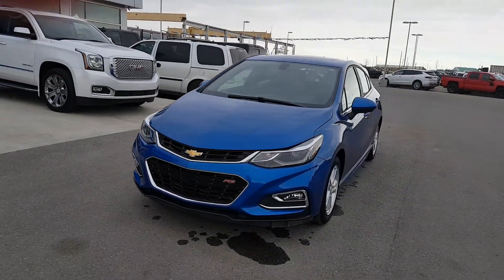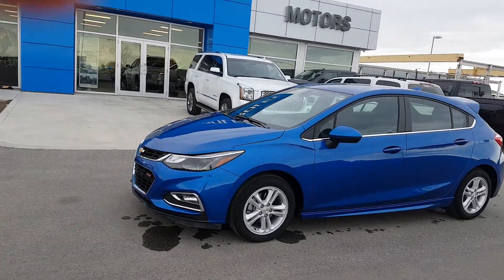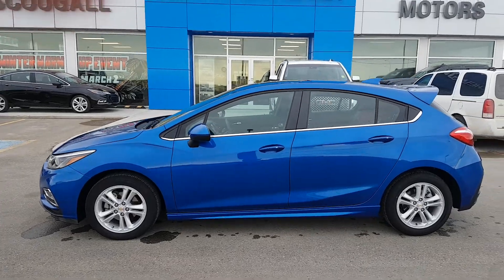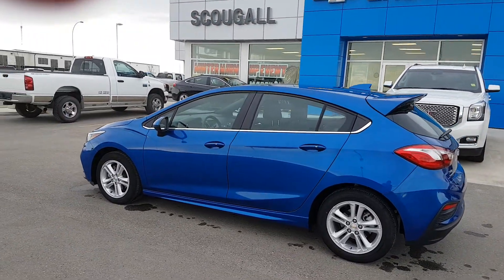It has a black cloth interior, power adjustable driver's seat, heated front seats, LCD entertainment system with a backup camera, AM/FM/XM radio, 4G LTE Wi-Fi hotspot, and tons of other options.